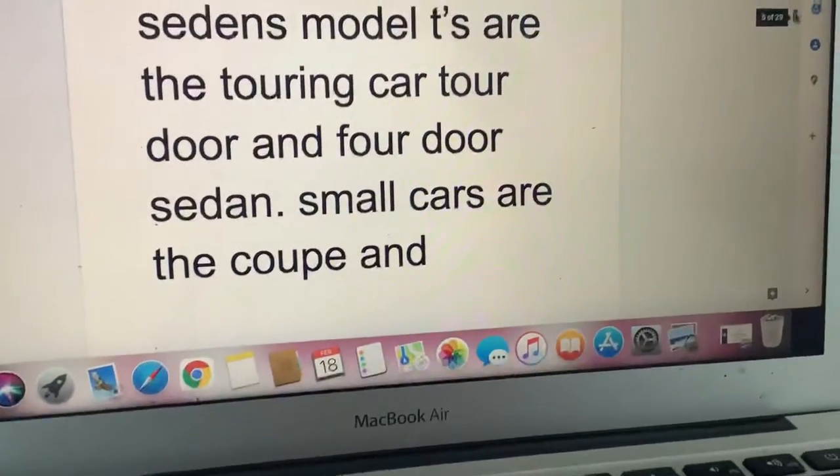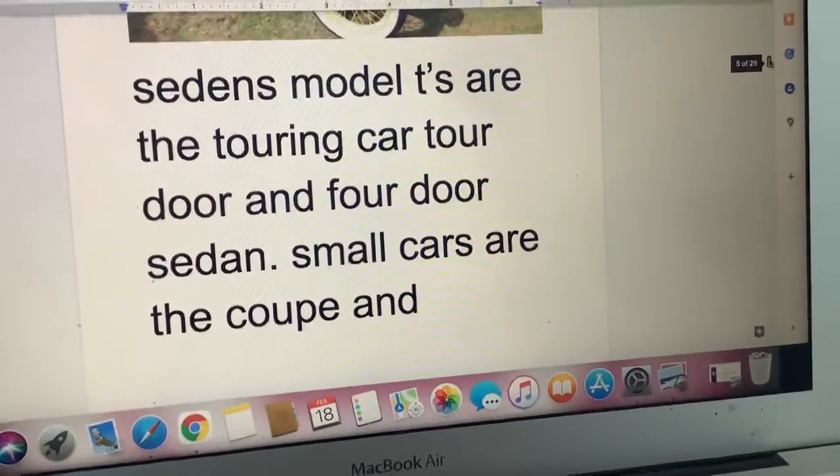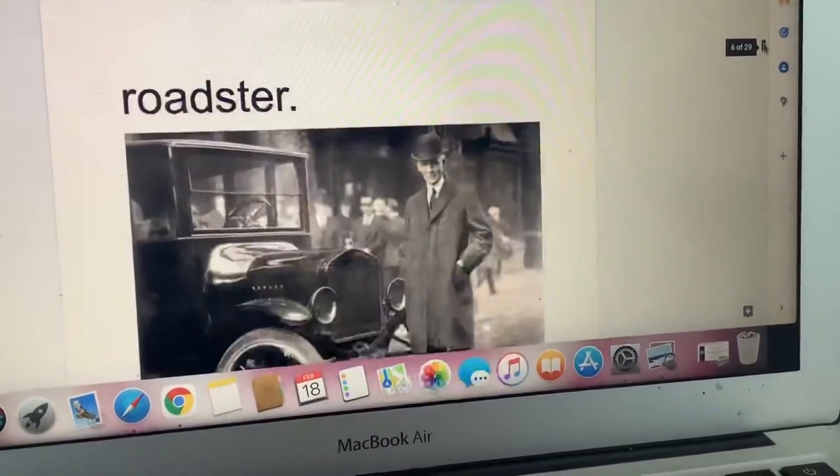The sedan Model T's are the touring car, four-door, and four-door sedan. The smaller cars are the Coupe and Roadster.